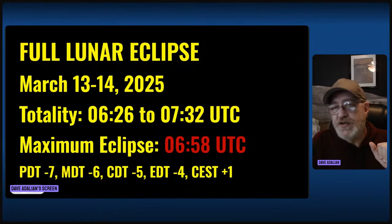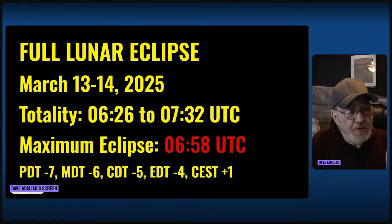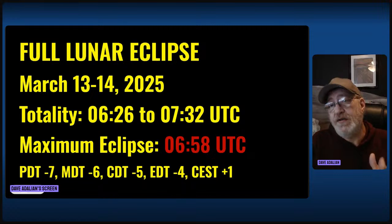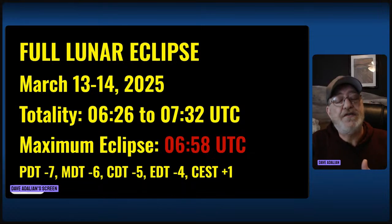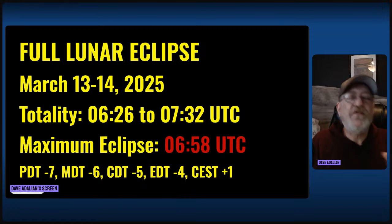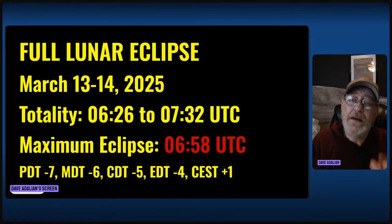Here is the hard information you are going to need. The full lunar eclipse will be the night of March 13th and 14th, 2025, depending on where you are. Totality — these are universal times — is 6:26 to 7:32 universal time. That's when the entire disk of the moon will be covered by the shadow of the Earth. The maximum eclipse will be at 06:53 universal time.